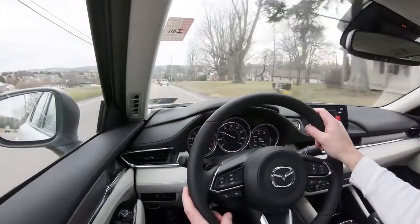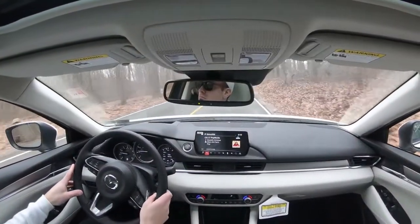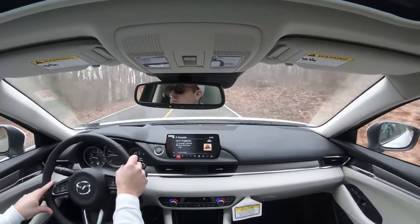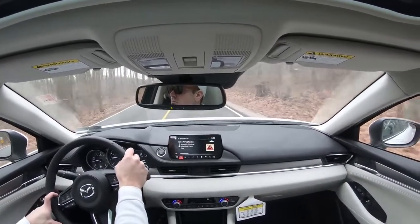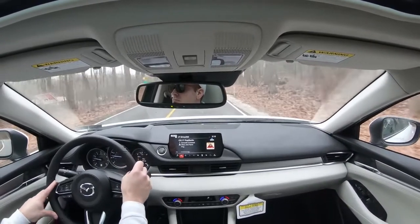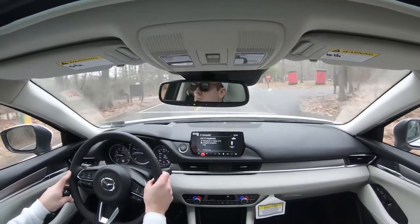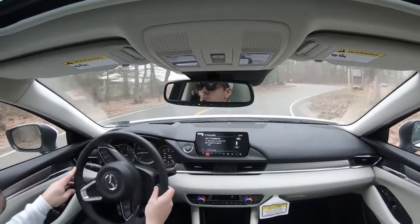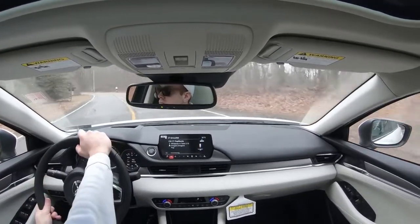Ride quality has been perfectly fine — it just soaked up a pothole with no issues. Steering feel is something Mazda always gets right; it's not as heavy as a Mustang GT but has a very nice weighted feel for the midsize sedan class. It makes you want to throw it into turns on back roads. Even Mazda SUVs have great steering, and cabin noise is also very low.